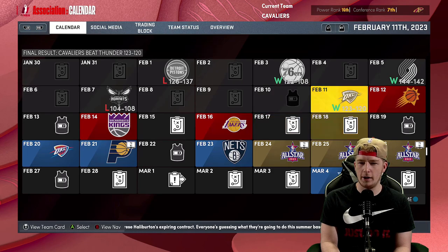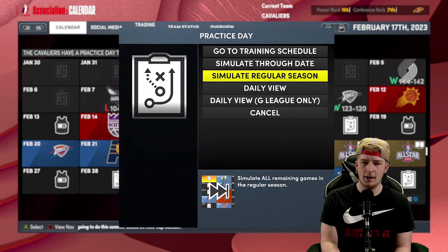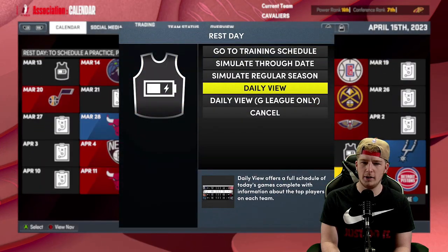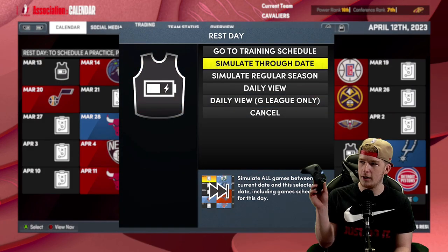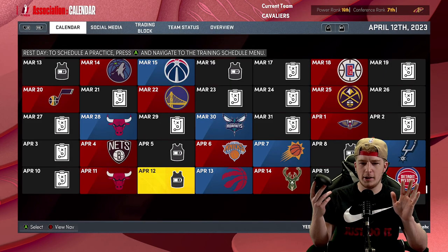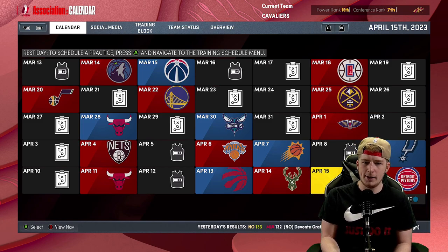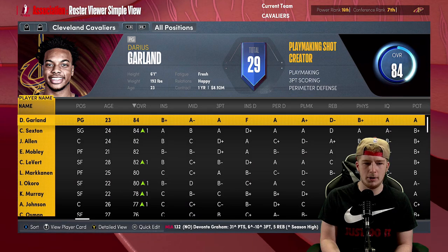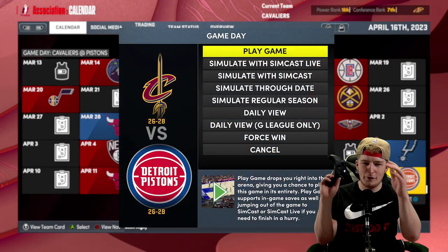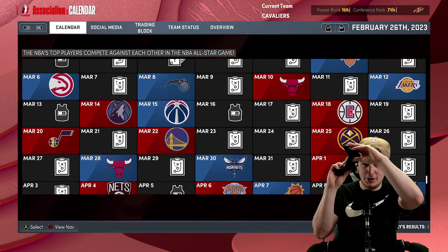2K is being weird right now — I'm not sure why. I clicked simulate regular season and it stopped at this particular date, and when I click simulate it doesn't do anything. This is literally what I've been dealing with — it's not simulating. I try to simulate the rest of the season and it's just not moving at all.